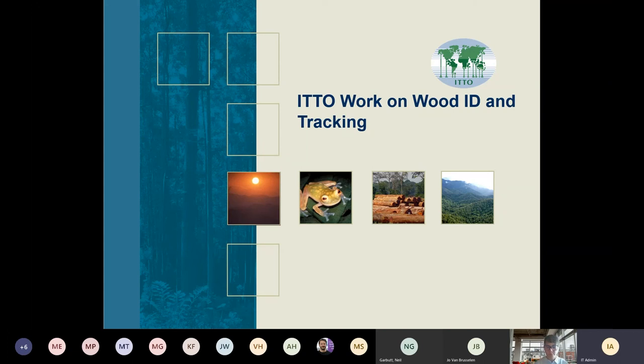I'm just going to give a very brief overview, given the time limitations, on what ITTO has been doing in this field. Gerhard Brumman mentioned a few of the projects, and I'm not going to run through these lists of projects in detail. I just want the participants in the meeting to realize that ITTO has been kind of a long-term player in this field of wood ID, and more recently, tracking work.